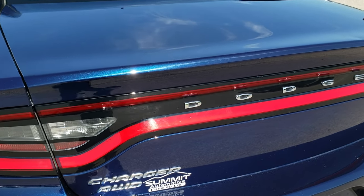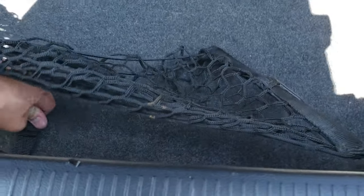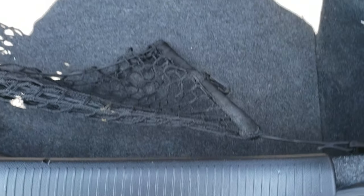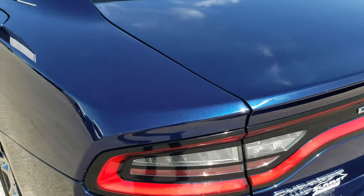The trunk lid is in nice condition as well. You get the LED tail lamps. It does have a cargo net back here and is very clean back there. Underneath the trunk floor is the battery. Trunk lid shuts nice and solidly.